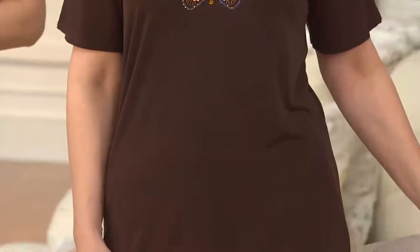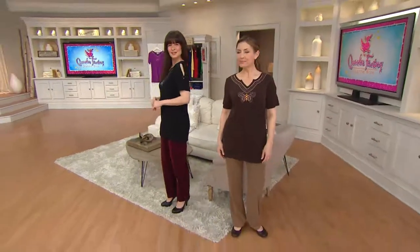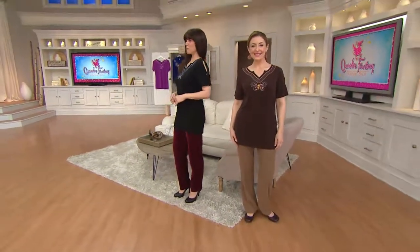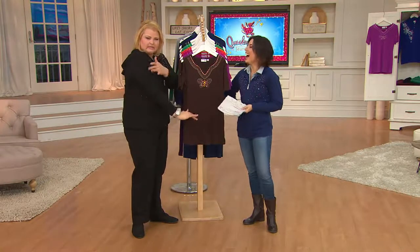It has that cute little split sleeve with another stone just to keep it together so you don't show your whole upper arm. Corinne said it's sassy. Corinne did say it's sassy. You just get that little hint of skin — I'm being bad — I'll show you a little hint of skin right there.